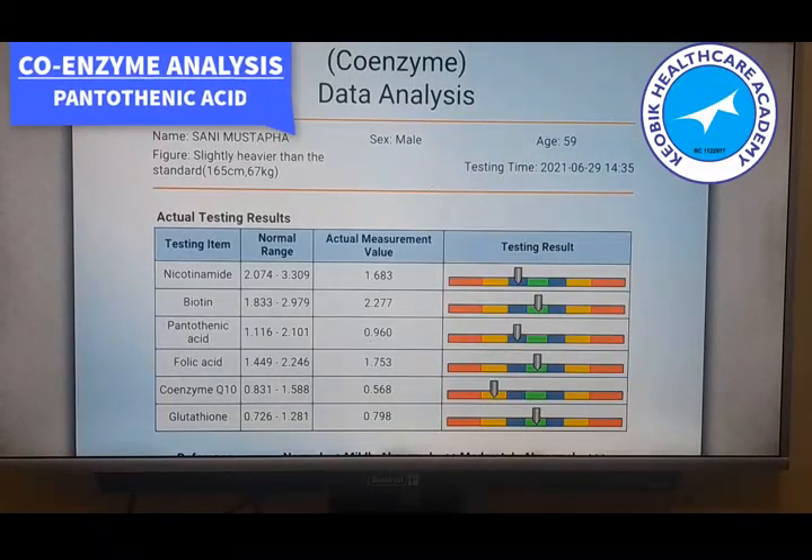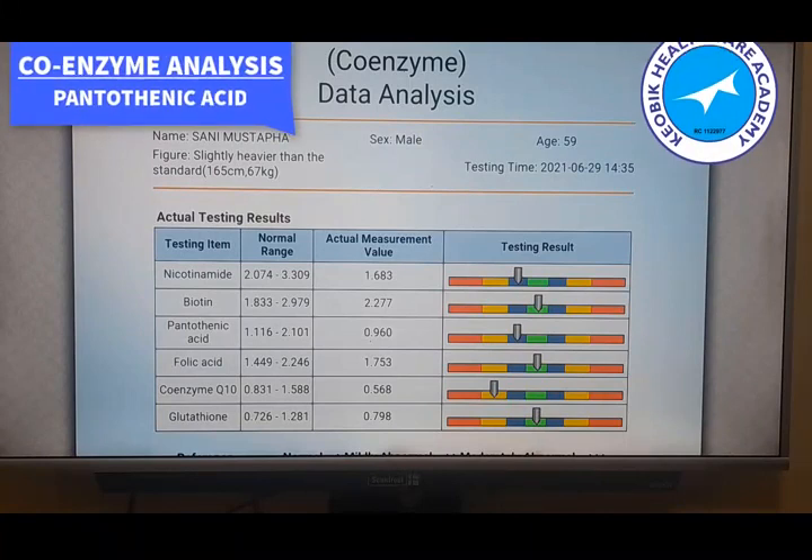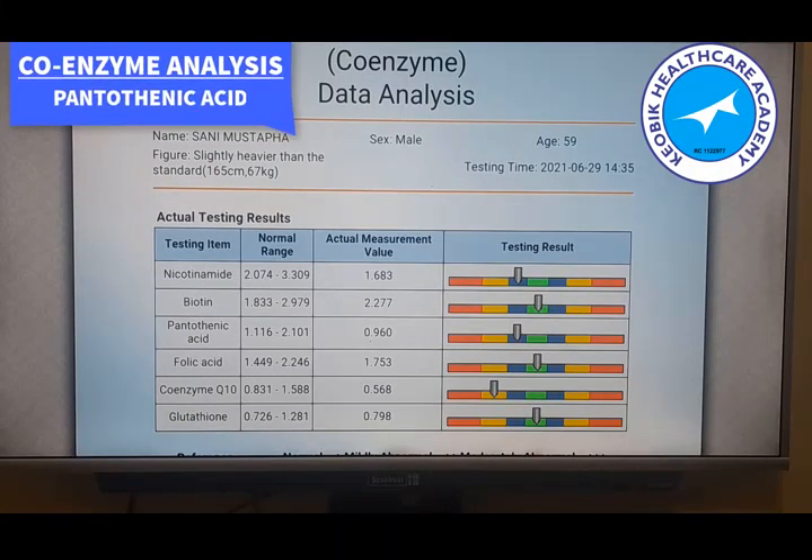A few sources where we can get pantothenic acid, or vitamin B5, include: broccoli, sweet potatoes, whole grain cereals like rice, mushrooms, nuts, beans, lentils, poultry foods, and eggs. In fact, it is everywhere — like the name says, it is from everywhere. Most of the foods that we eat, we can derive pantothenic acid from.